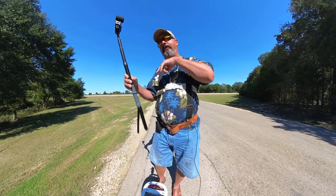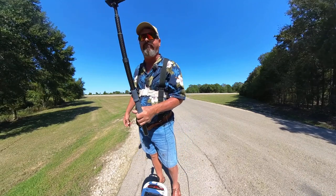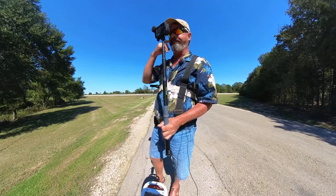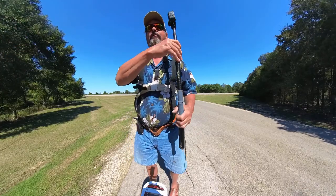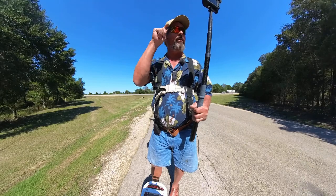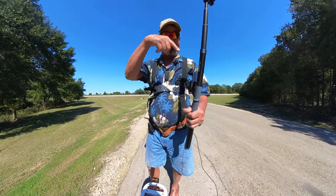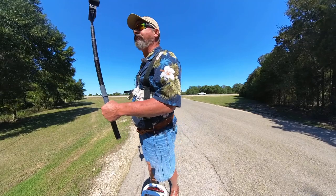I am at Fayette Lake — wherever you decide to put the emphasis — at the Oak Thicket Recreation Area. It's operated by RRM, but this is a Lower Colorado River Blanco River Authority property. It's a power plant lake, so let me get my camera set and we'll go see some stuff.